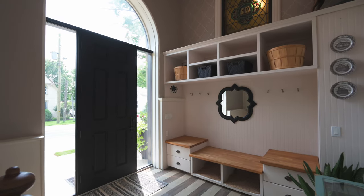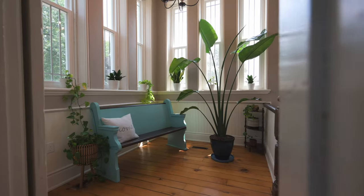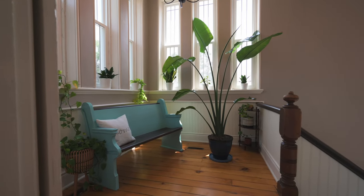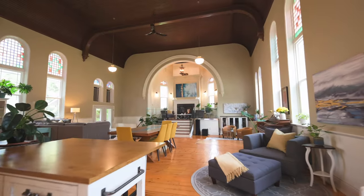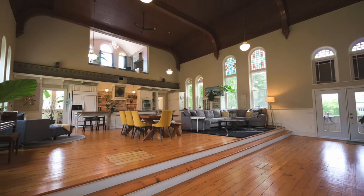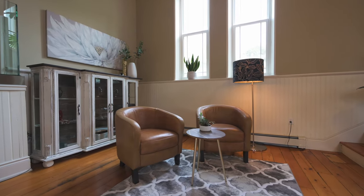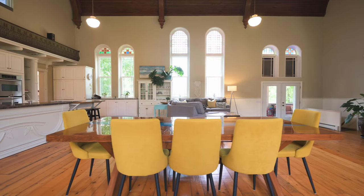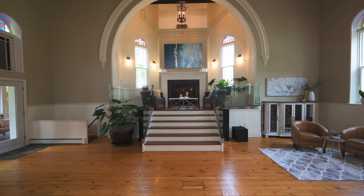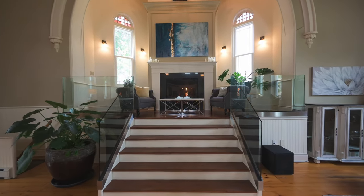The bright and spacious foyer hints at what is to come, showcasing a gorgeous staircase and a staggering number of windows. The light-filled living areas offer soaring wood ceilings over 20 feet high, heated 130-year-old pine floors, and remarkable lovingly restored architectural details throughout. Your eyes are immediately drawn to the grand gas fireplace that overlooks the entire great room.